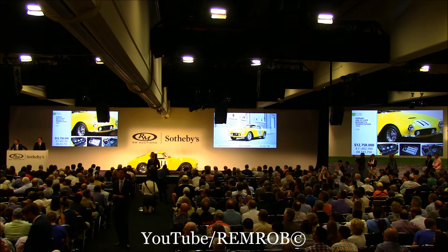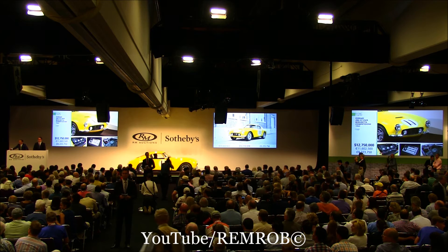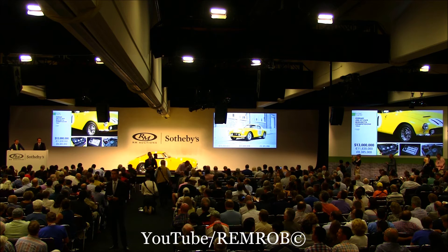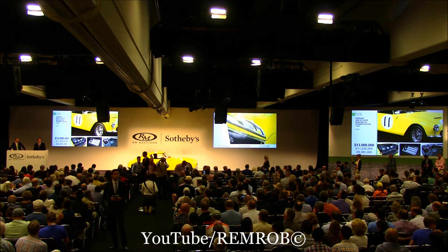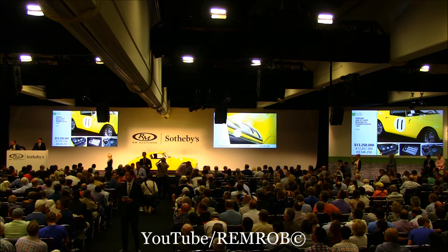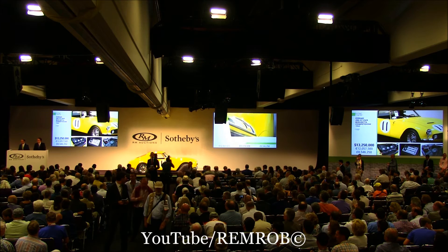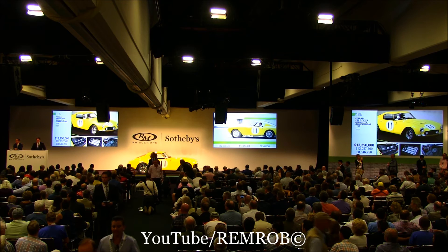$13,000,000 now. We're at $12,750,000 for the Ferrari short wheelbase. $13,000,000 back in with me. Do I have $13,250,000? It's against you, Barney — $13,000,000. $13,250,000 he says. $13,500,000 now. We're at $13,250,000 — do I have $13,500,000 on the Ferrari 250 short wheelbase?